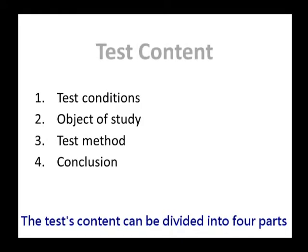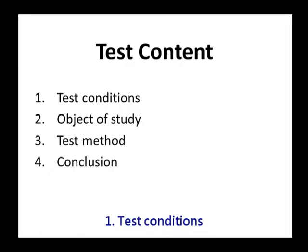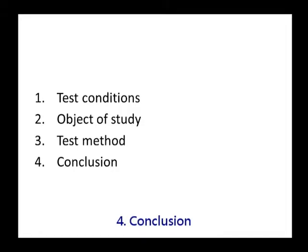The test content can be divided into four parts. First, test conditions. Second, objects of study. Third, test method. Fourth, conclusion.